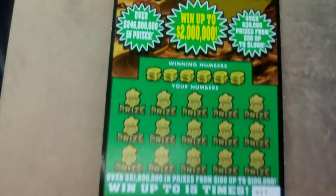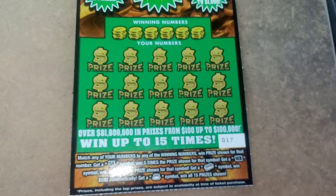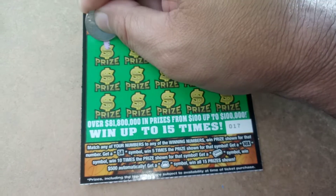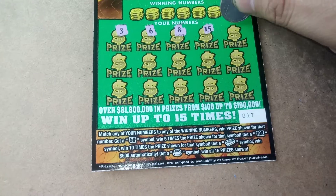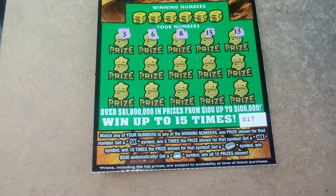What's up everybody? A $10 Go Rush Classic. This is ticket number 17. Come on. 3, 6, 8, 15, and lucky number 13.